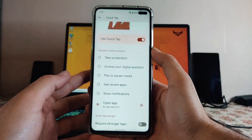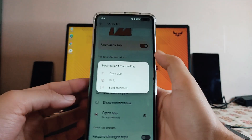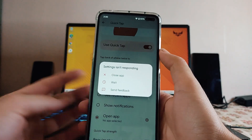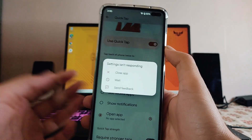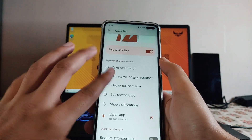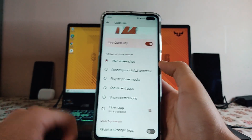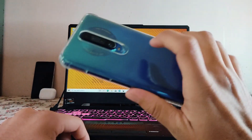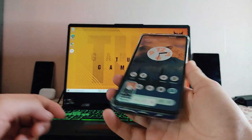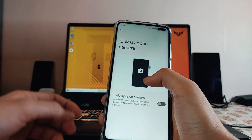It works each and every time, no issues. I really like this feature. Sometimes there is a bug where it doesn't respond immediately, but if you just wait it will work perfectly fine. I have it set to take screenshots and it works well. We also get quickly open camera as another gesture option.